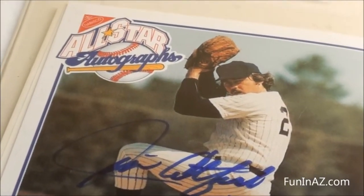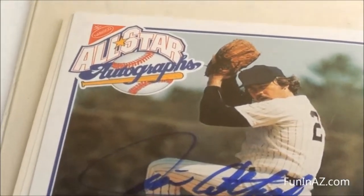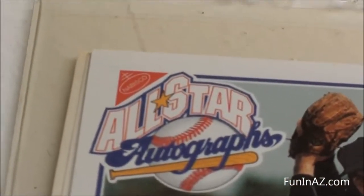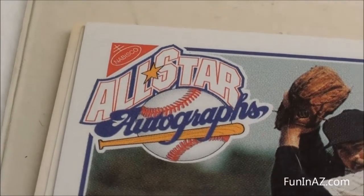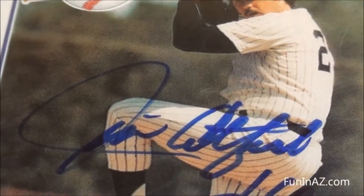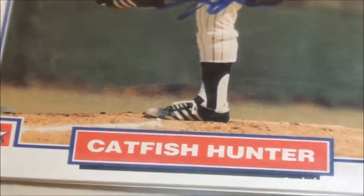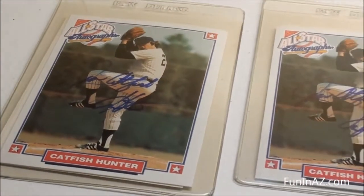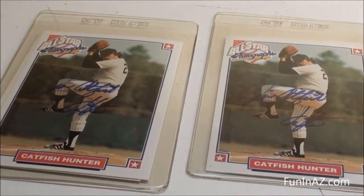Hey, what's up guys, I'm back again. I found a couple more cards — this time focus in Nabisco All-Star Autographs. Check that out. Who is that though? Catfish Hunter! How about that. And yeah, I got two of them from way back when.